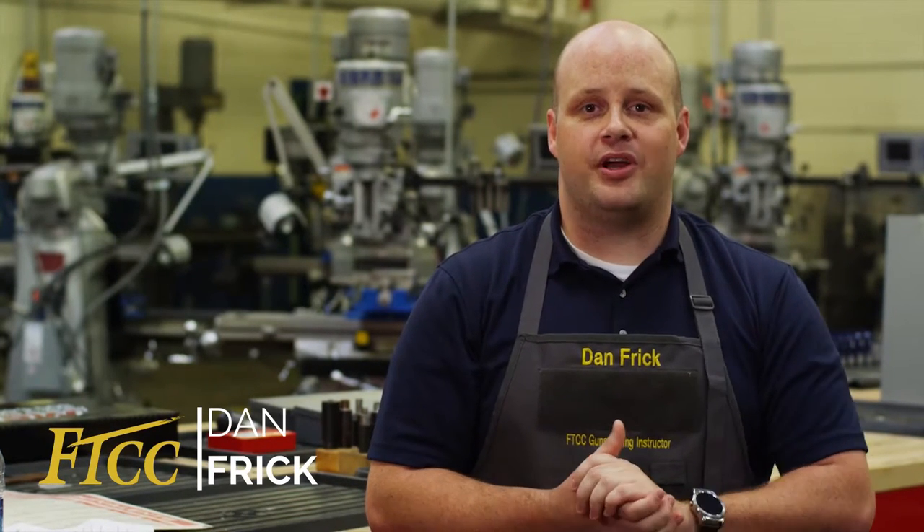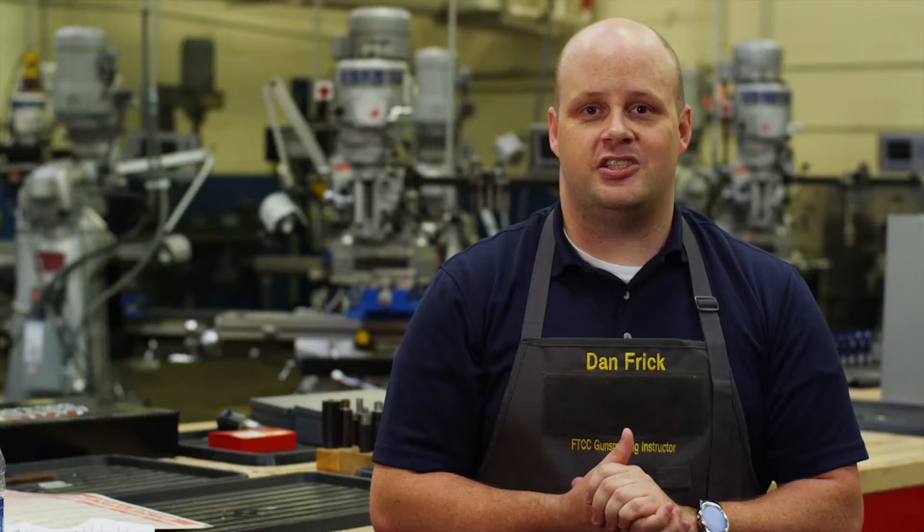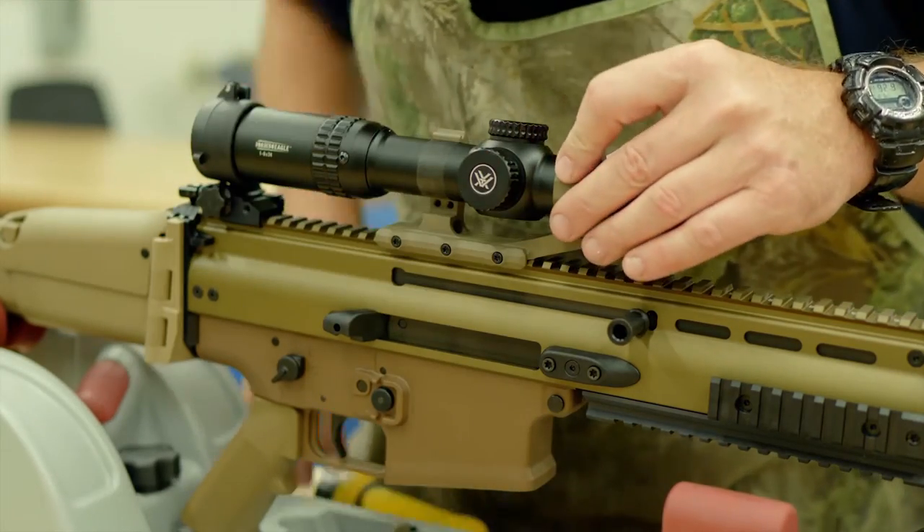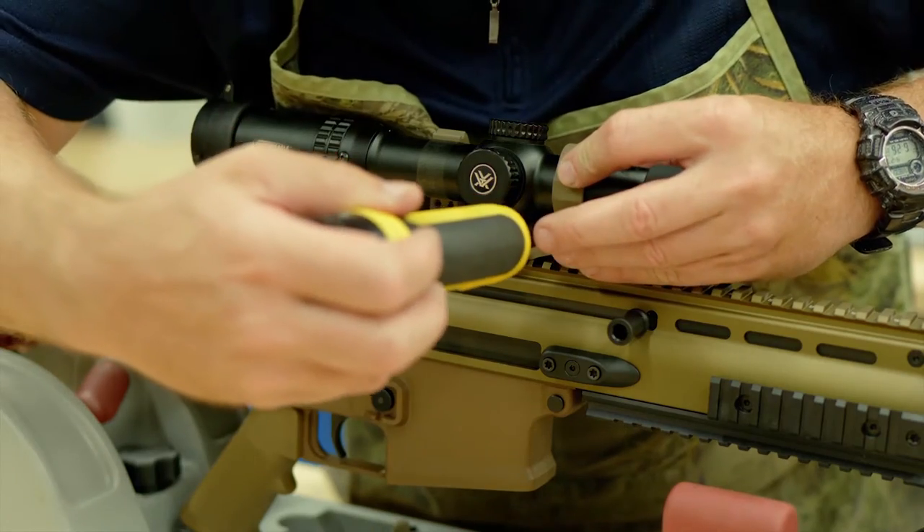Do you have an interest in firearms and enjoy hands-on work? The gunsmithing trade dates back centuries, and although technology has evolved, the trade still requires the craftsmanship of a skilled artisan. Fayetteville Tech's gunsmithing program will provide the training and skills you need to start a career in this field that continues to thrive.